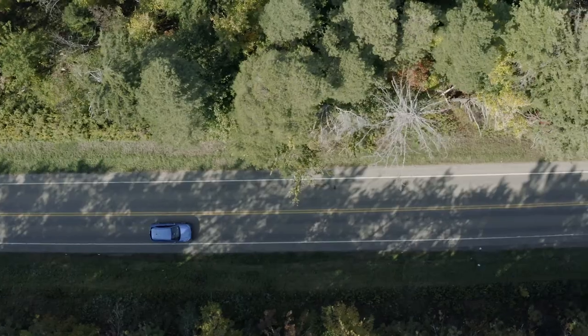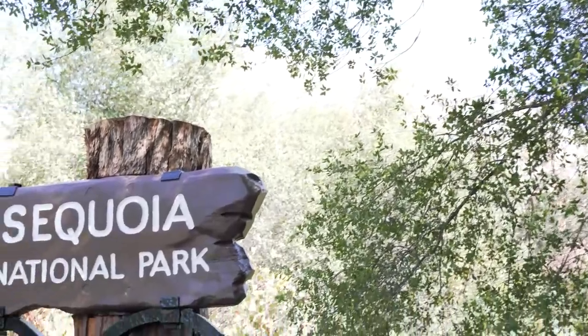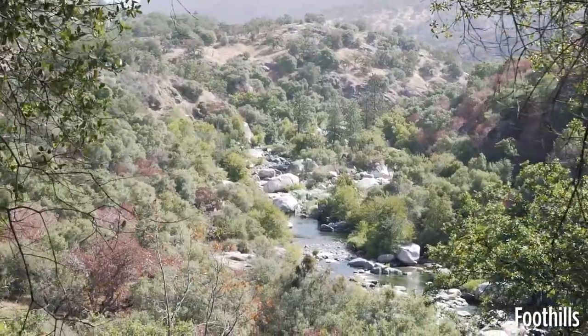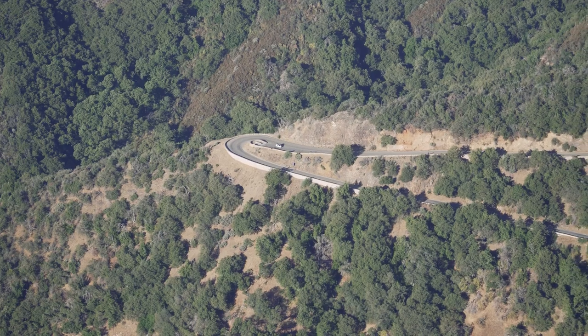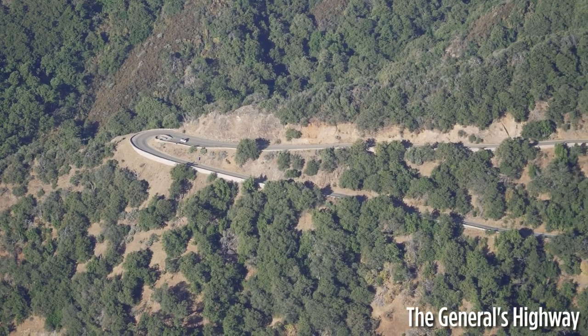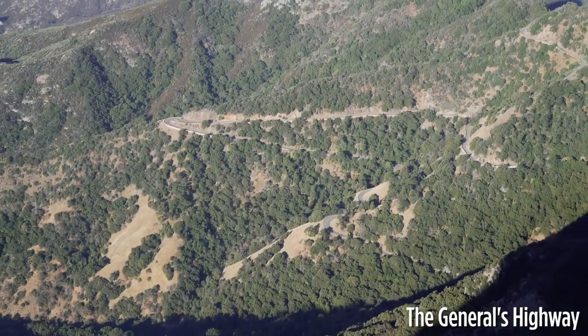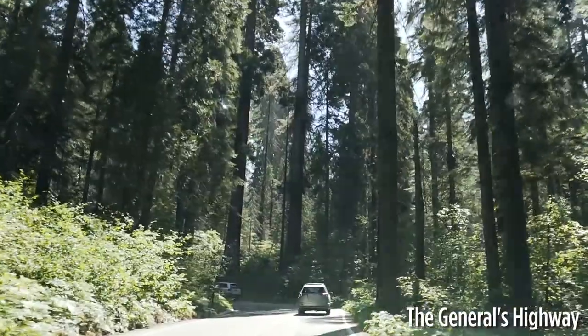We entered Sequoia National Park at its Foothills Visitor Center at the base of the mountains. But now it was time to start the drive up. The General's Highway twists and turns up the mountainside, taking visitors into the heart of the park. I had to wonder who built these roads in the first place, and how?